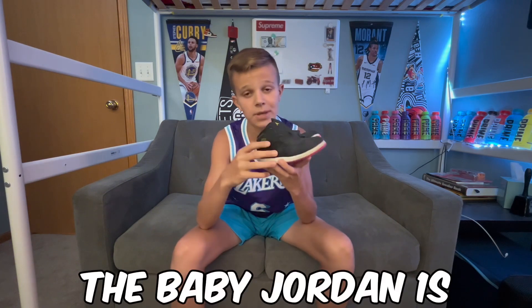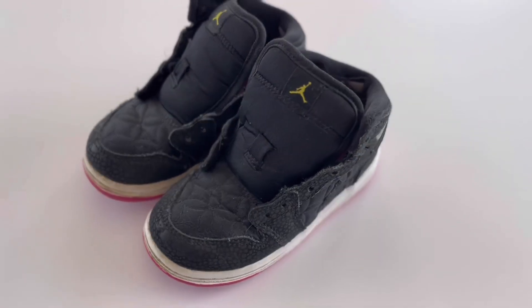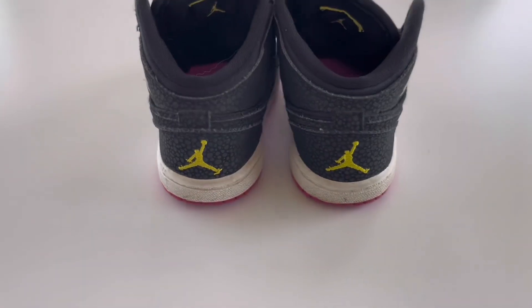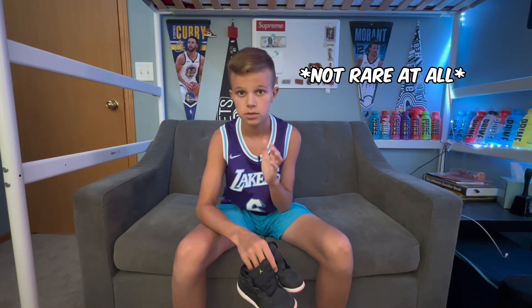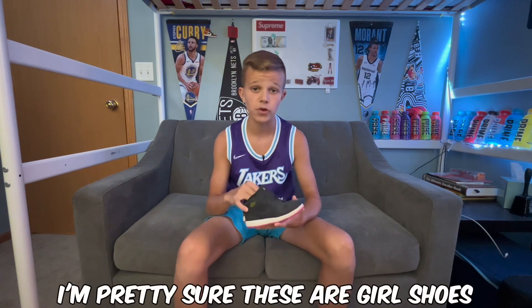For my eleventh pair — the best pair out of all of these — I have the baby Jordan Ones. These were actually not originally mine. I got them at a garage sale but thought they looked cool on a shelf. They are totally rare, like really rare.